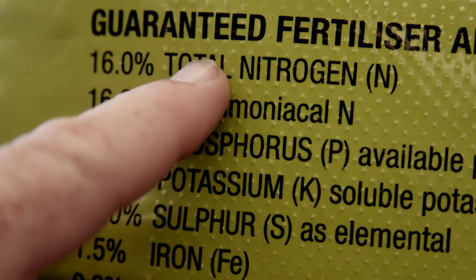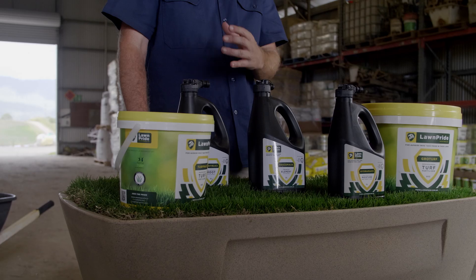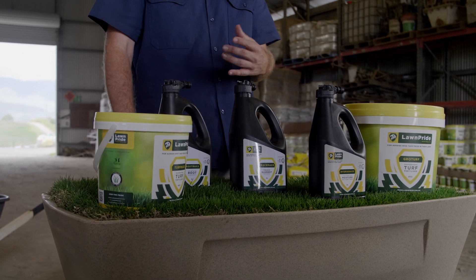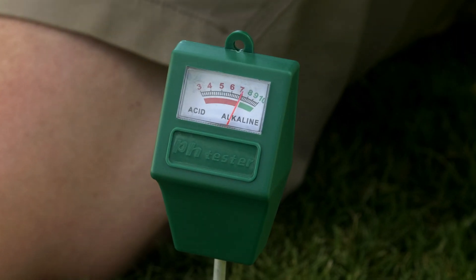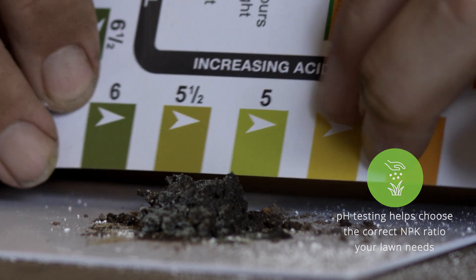The ratio of nitrogen, phosphorus, and potassium plays a part in determining the right fertiliser for your lawn. That's why it's important to conduct a soil test first. For more information, go to the My Home Turf website or speak to your My Home Turf specialist.